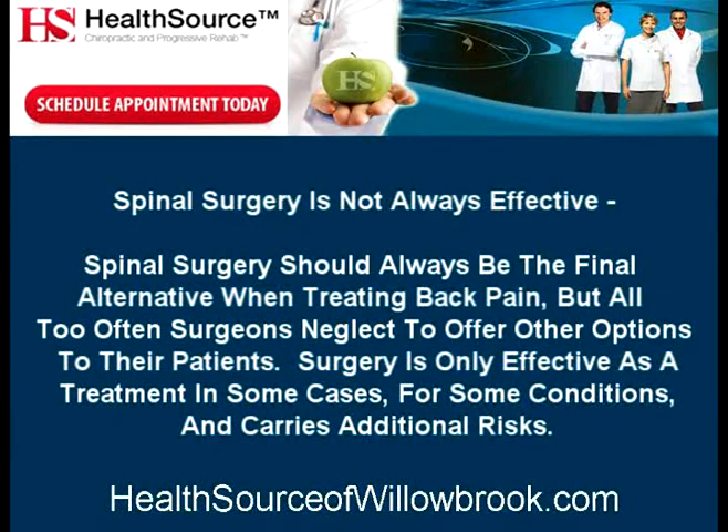Spinal surgery should always be the final alternative when treating back pain, but all too often surgeons neglect to offer other options to their patients. Surgery is only effective as a treatment in some cases for some conditions, and carries additional risks.